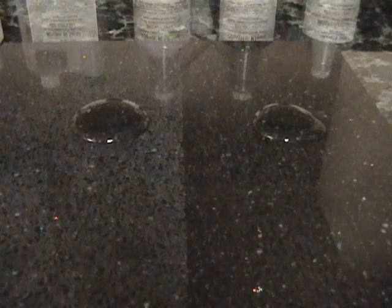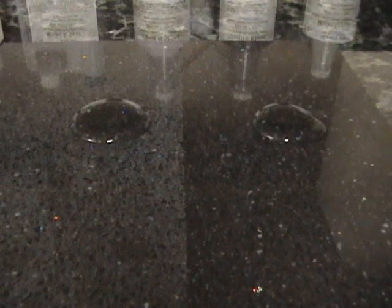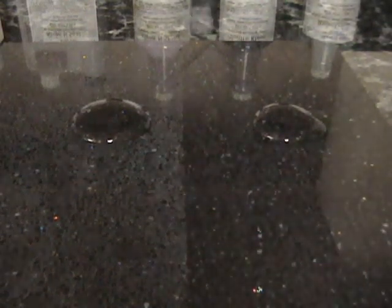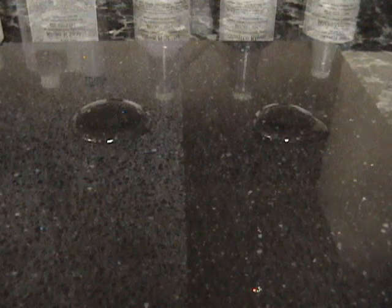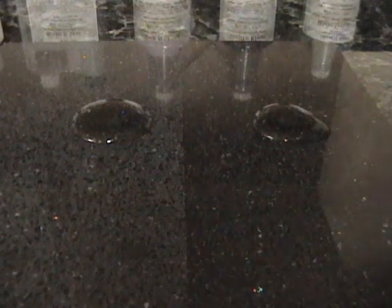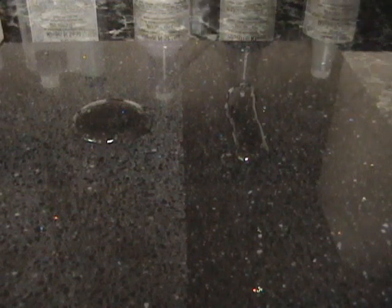We'll let that sit for a minute. The Granite Shield obviously enhances the shine and deepens the color of the quartz product, which gives it a nice enhanced look. Let's see how repellent it is — the water easily blows across the surface on the Granite Shield side and leaves residue and a dark spot on the untreated side. So it's quite obvious that Granite Shield can enhance and improve the quality of quartz stones.